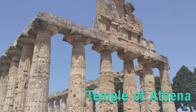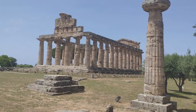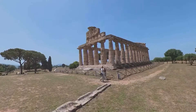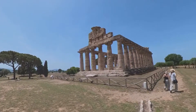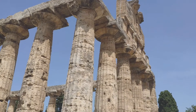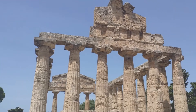This last temple, this beautiful temple, is the Temple of Athena. This was built at the end of the 6th century BC. It stands on a three-tier base, and the main hall is surrounded by a lot of Doric columns. Originally, people thought this temple was dedicated to Ceres, but due to the discovery of numerous statues in terracotta depicting Athena, it is now thought to have been dedicated to Athena instead.